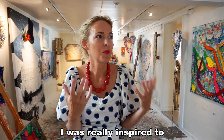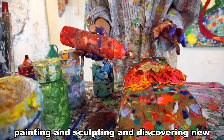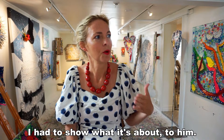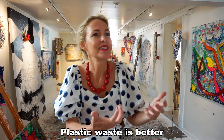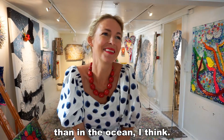I was really inspired to use this in my art as well, because my entire life I have been painting and sculpting and discovering new ways of expressing what I feel. But when he was born, I had to show what it's about to him. Plastic waste is better on the wall as art than in the ocean, I think.